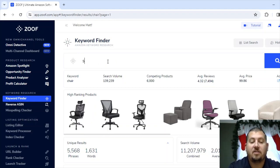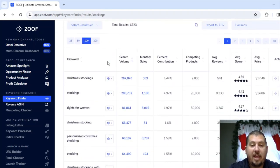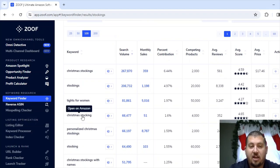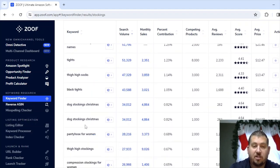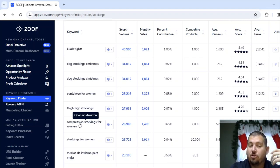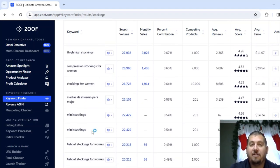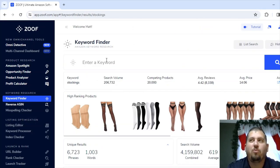I typically wouldn't recommend buying something super seasonal like stockings unless you're planning on doing it for Christmas time. Looking at the results: Christmas stockings, tights for women, personalized Christmas stockings, Christmas stockings with names, thigh high socks, black tights, dog stockings — and also compression stockings. One thing you want to keep in mind when looking for things to buy is you want to find things that are going to require a demonstration. Stockings probably won't require much of a demonstration — like who's going to need to see what a stocking looks like?